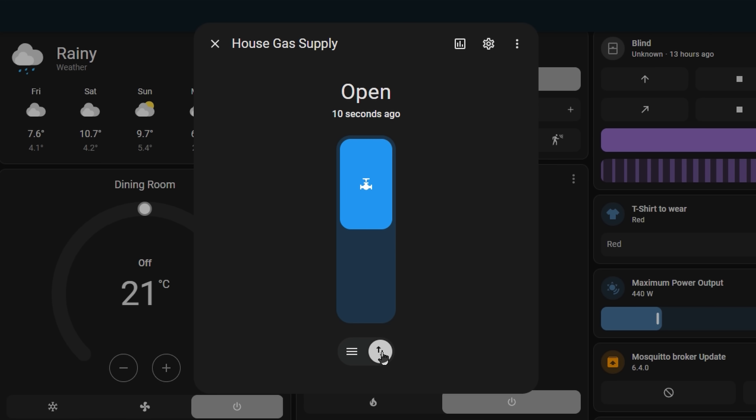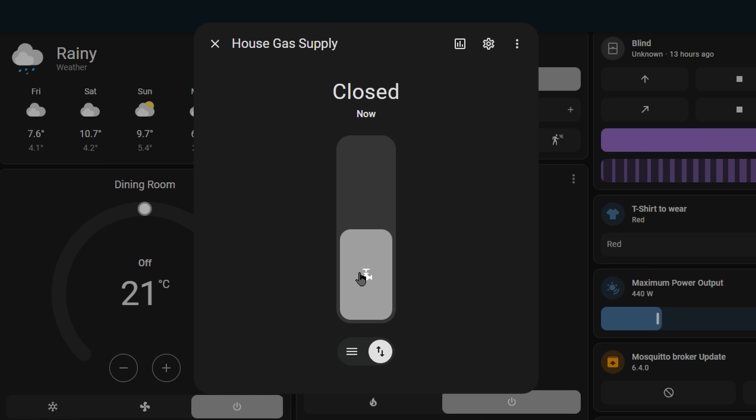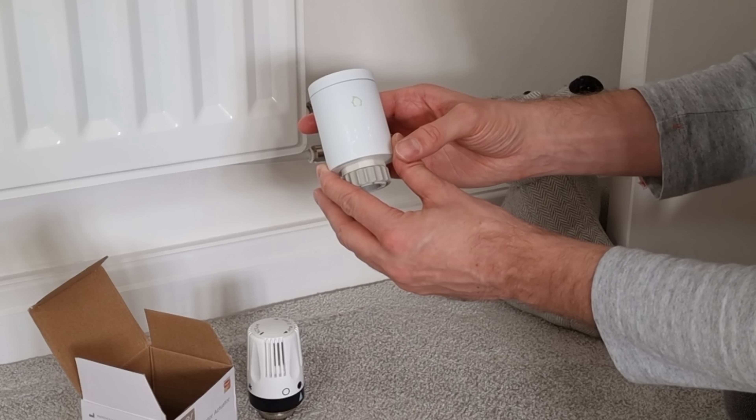I suspect that if you've got a gas leak, you're not going to want to only half close your valve. But cleverly, the entity dialog has an option to change it between a slider and an open or close button. It also apparently works with Google and Amazon Voice Assistants, so let me know in the comments if you plan to use this entity type, as it's an area of smart homes which feels quite immature still. Radiator valves are probably the most common use case at this point.